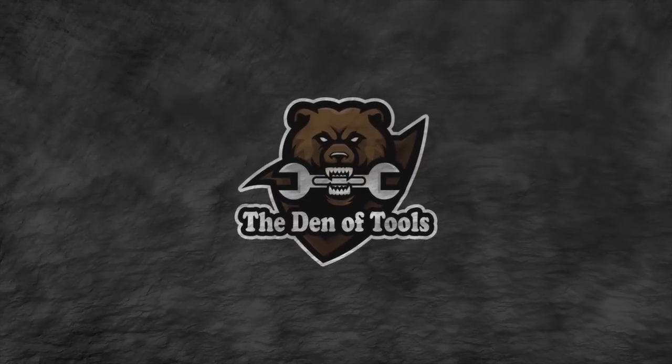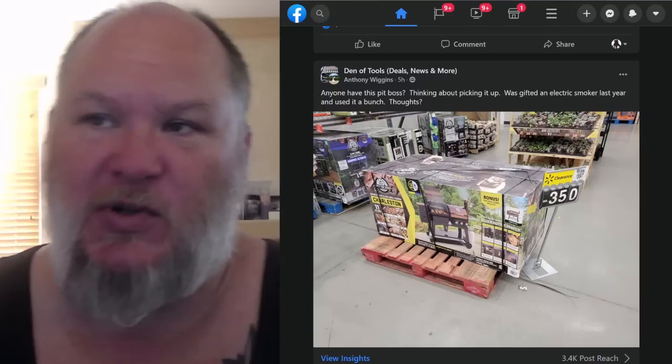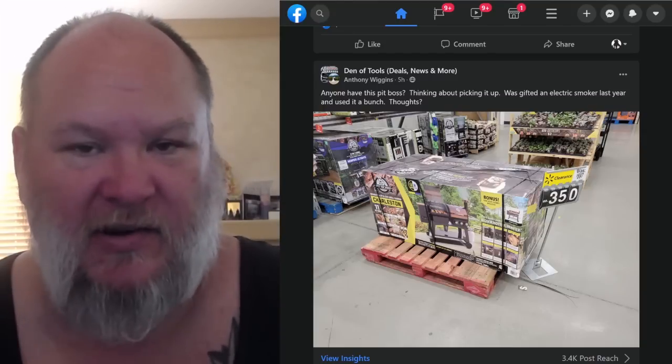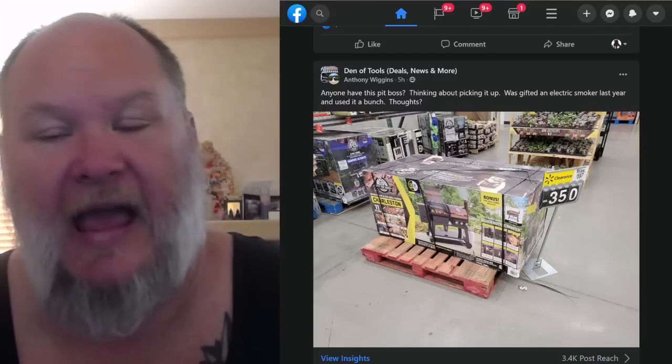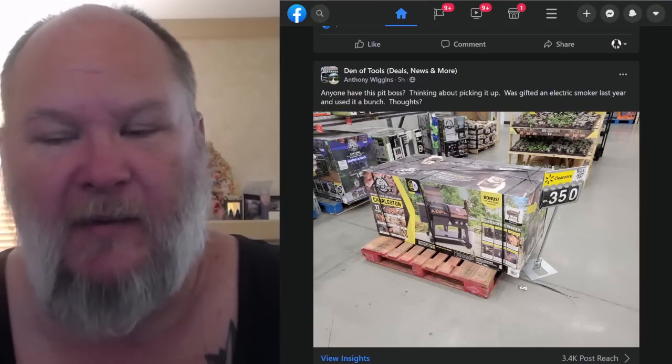Welcome to the Den of Tools! Quick video here for you today — I've got a unicorn of a deal, and it's not a tool. It's over at Walmart. Anthony over on the Den of Tools Facebook page, the deals page over there, he found this and posted it, and my gosh, this has got to be the deal of the week, maybe the deal of the month.